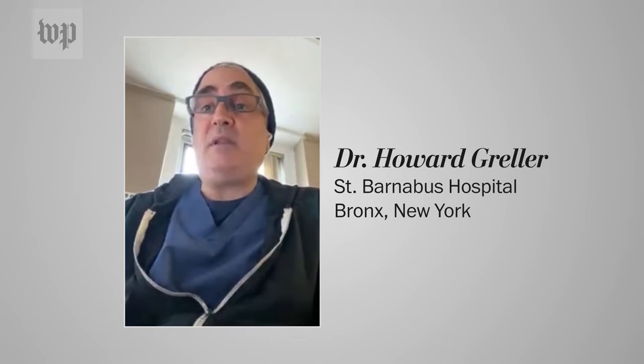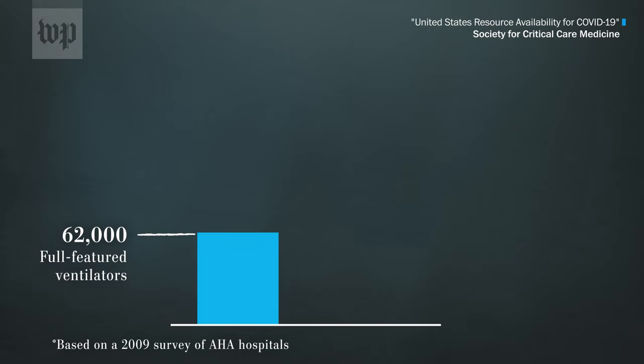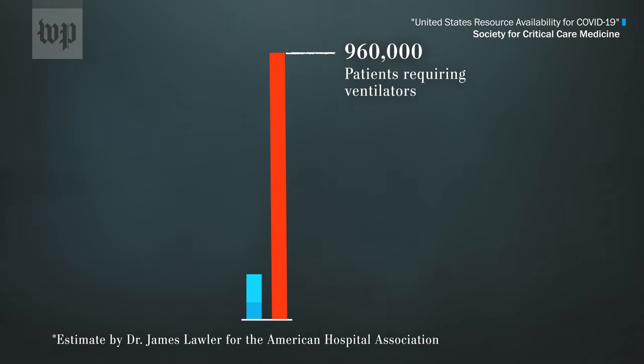And if we don't have any ventilators, we're going to have a problem managing those patients. According to recent analysis, U.S. hospitals have 62,000 full-feature ventilators, with nearly 100,000 ventilators with lesser capabilities. But more than 900,000 patients may need ventilators during the coronavirus pandemic, depending on how bad it gets.